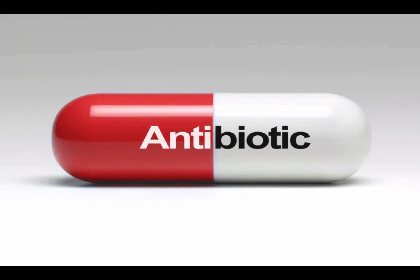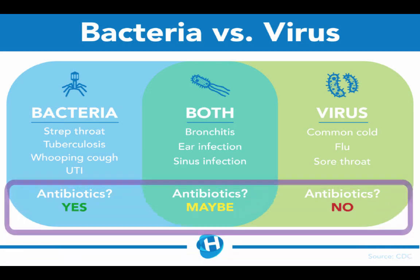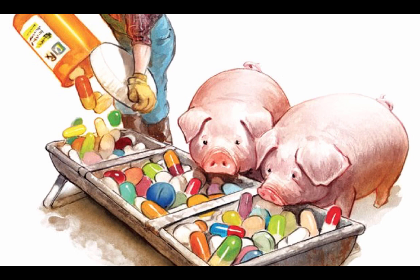This is all about antibiotics and how we've used them in the past, if we're using them properly or not. We've known for quite some time that antibiotics do not work against viruses such as the common cold, flu, or sore throat. However, they are helpful in treating bacterial infections like strep throat, TB, whooping cough, or urinary tract infections.